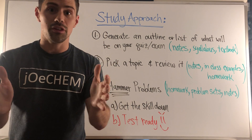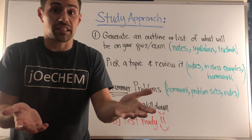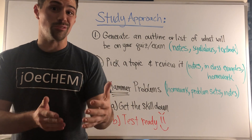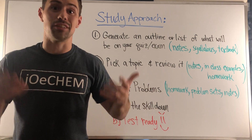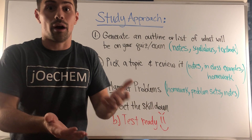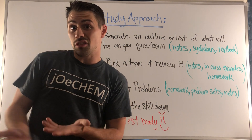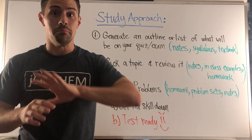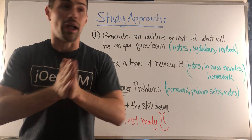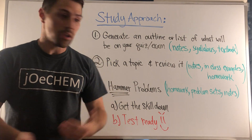Let me share with you the strategy I used to find success when I took organic chemistry as a student. You'll see it's pretty much how I modeled and structured Jochem, because I thought it worked for me then, and it worked when I tutored other students — so I thought, why not make it part of Jochem?